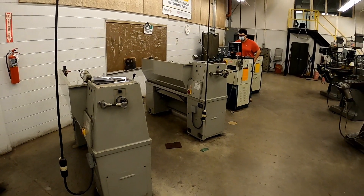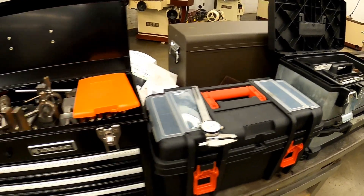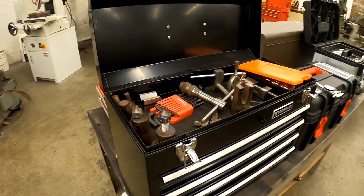As you can see, we've got a very well-lit shop with a lot of machine tools. They all keep a toolbox here to keep their projects in — just some of their stuff.